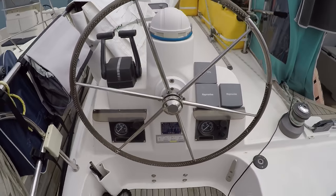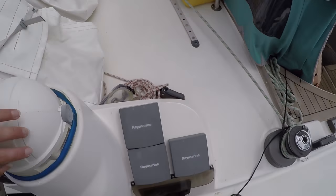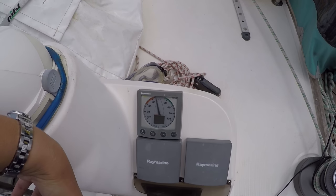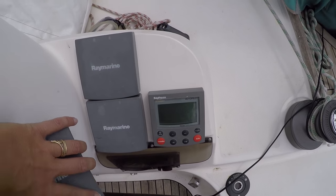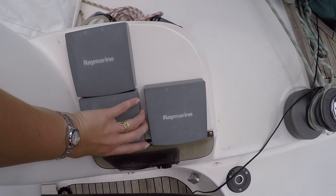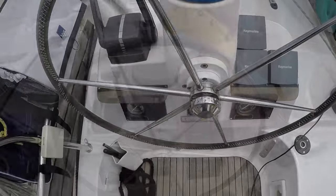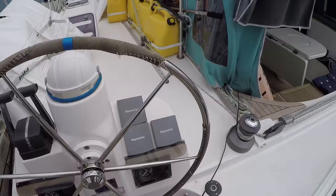This is where we steer — the compass and all the other stuff you can see here, including the autopilot. Even though we have two places to steer the boat, you can only use...